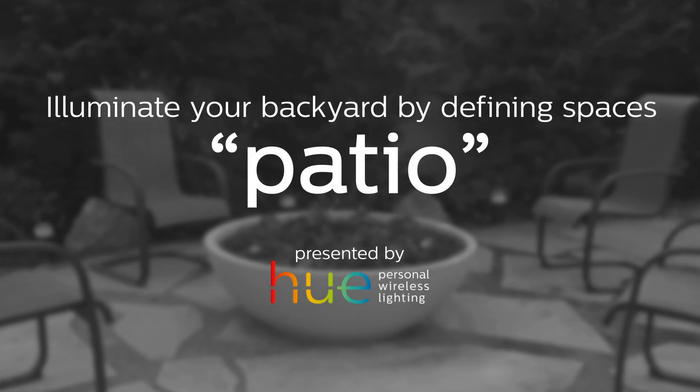Hi, I'm Matt Blashaw and I've partnered with Philips Hue to show you that when the sun goes down, outdoor lighting can bring life and dimension to your outdoor space.